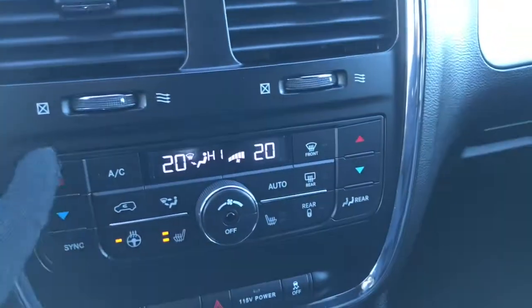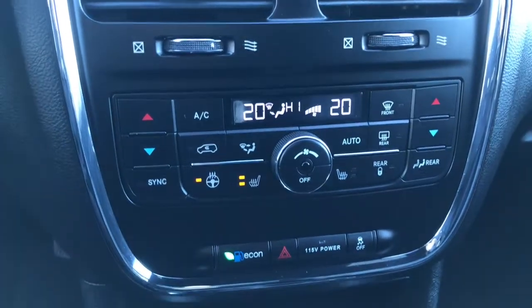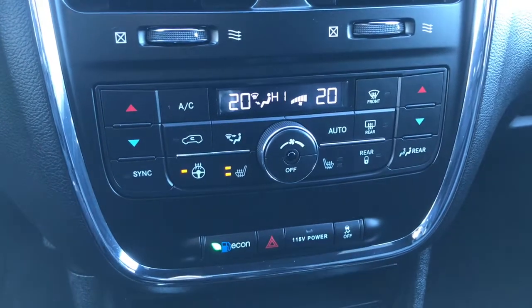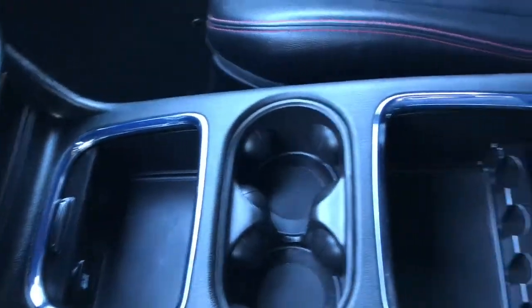A little bit further down here we have your dual climate control, your front and rear defrost, your front heated seats as well as the heated steering wheel. Eco mode, a nice 115 volt power outlet, as well as your traction control.